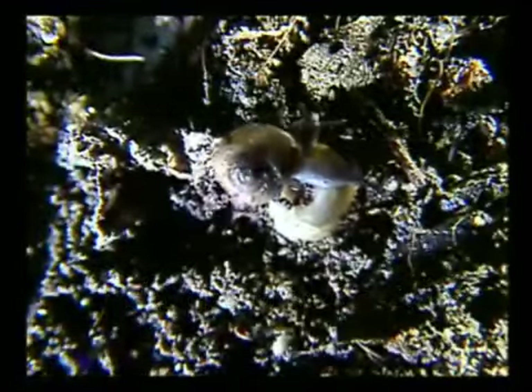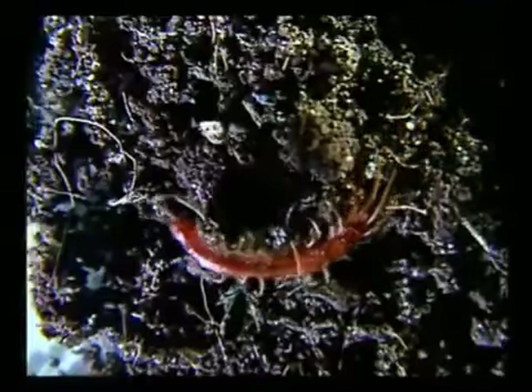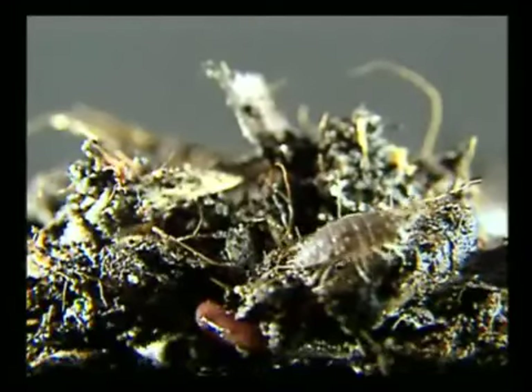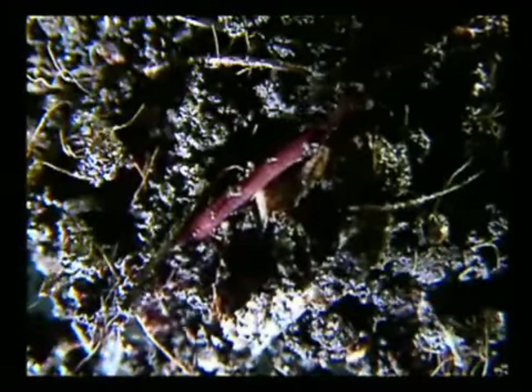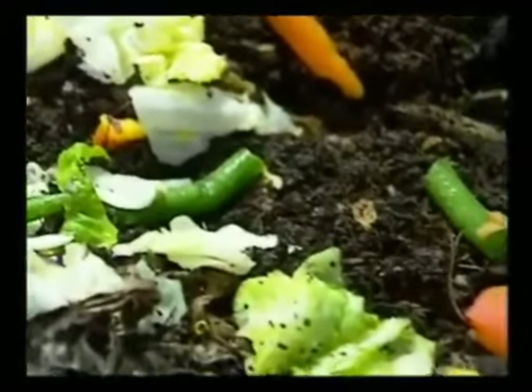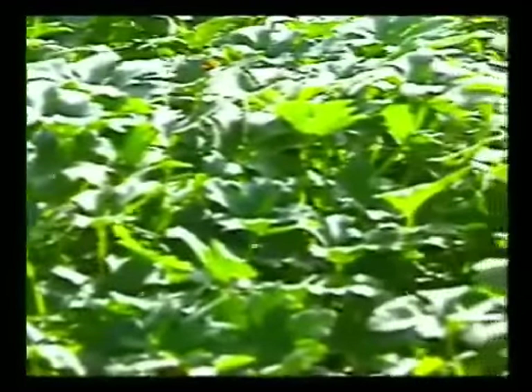Some people tend to think that bugs and other creepy crawlies in their compost are a problem — they shouldn't. In fact, bugs and worms are perfectly natural and a good sign your compost is healthy and thriving. Earthworms are probably the most welcome inhabitants of the compost bin. Their constant tunneling aerates the compost, allowing water, nutrients, and oxygen to filter down to all layers of the bin. By ingesting decaying organic matter, their digestive system breaks it down further and passes it back into the compost as a substance known as worm castings, which is considered one of the finest and richest organic fertilizers around.